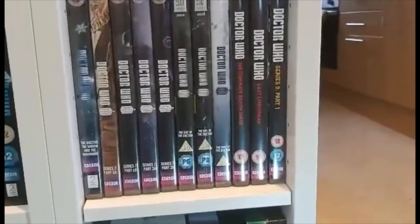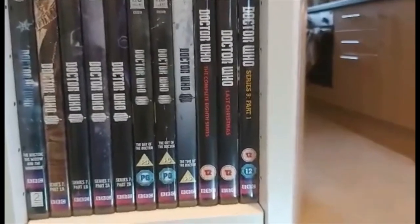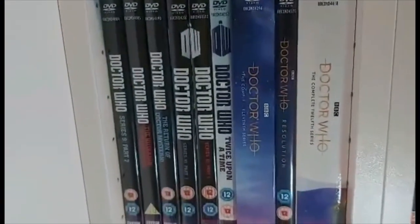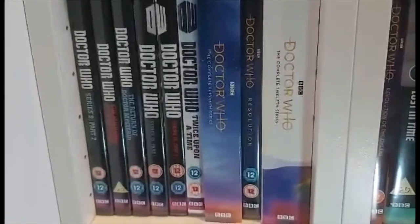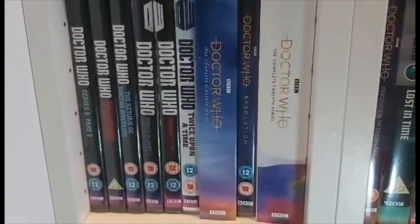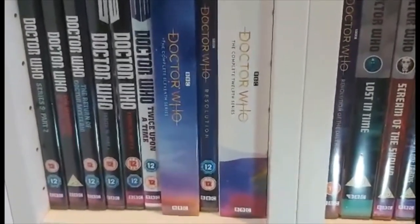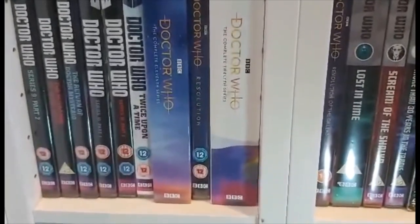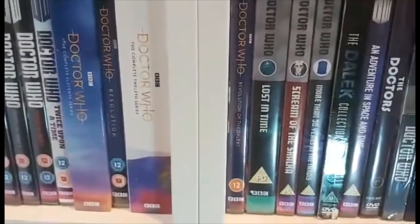Now we move on to the twelfth Doctor with the complete series eight, then Last Christmas, series nine part one, series nine part two, Husbands of River Song, The Return of Doctor Mysterio, series ten part one, series ten part two, and Twice Upon a Time. Then we have the thirteenth Doctor with the complete series eleven, Resolution, the complete series twelve, and Revolution of the Daleks.